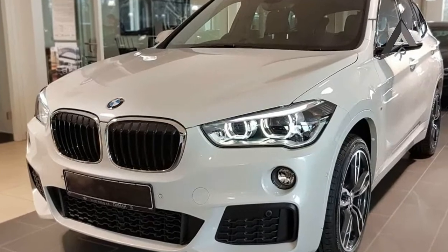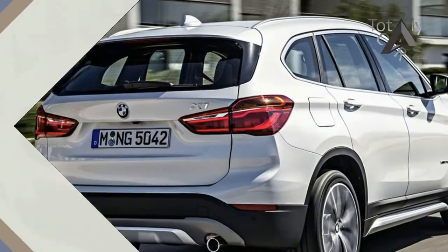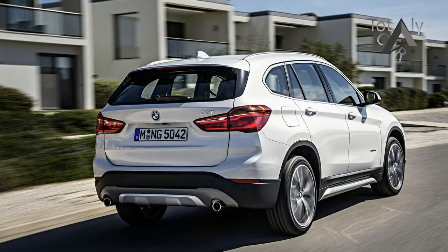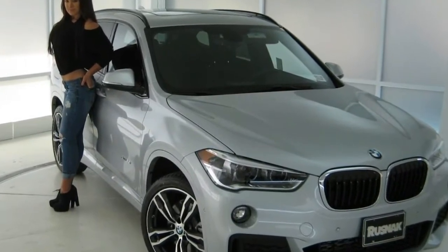Only a few features are still offered as stand-alone options on non-premium trims, including front and rear parking sensors ($800), LED headlamps ($950), navigation ($950), and heated seats and steering wheel ($550). Some new features joined the party for 2018.